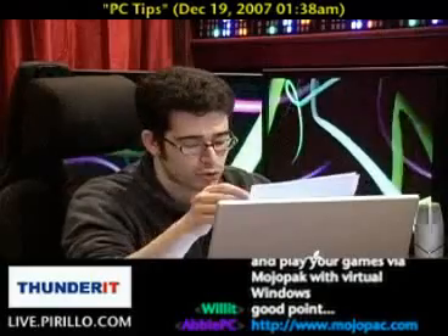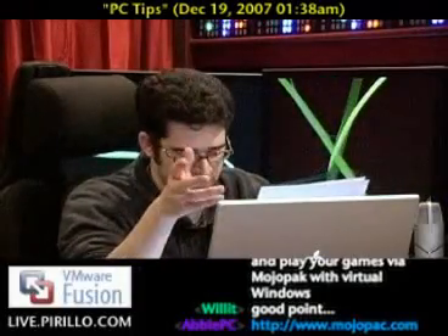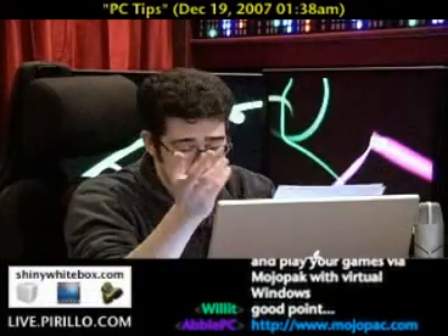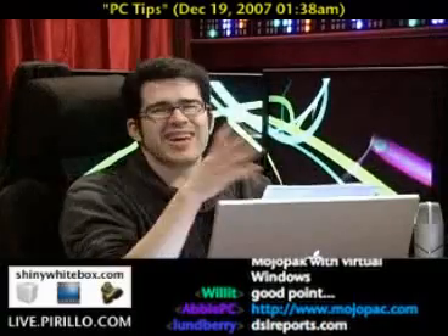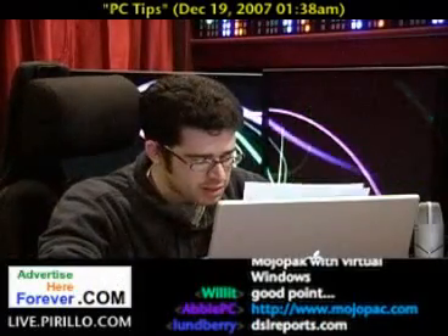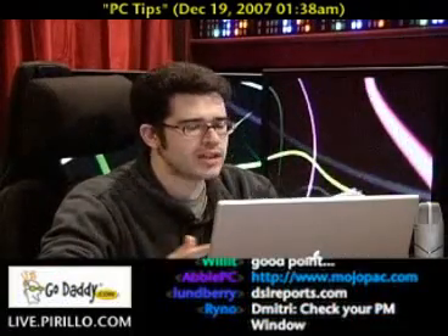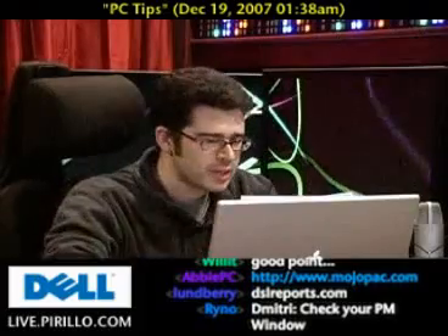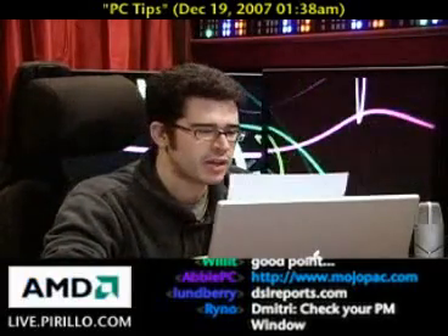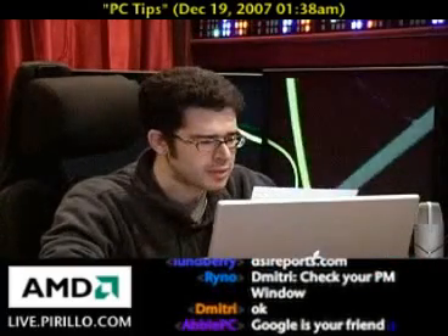Also check out DSLReports.com, which offers a good amount of forums covering everything from generic chat to technology. Find a community, stick with the community — wherever that community happens to be — make a post, ask your questions, and learn something today. You can always swing by the chat room at live.parillo.com. I've also got a set of forums that Goretzky moderates, and Kat is a new moderator, at help.lockernome.com.